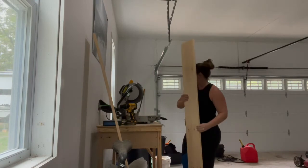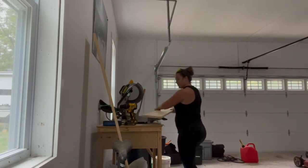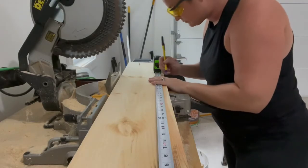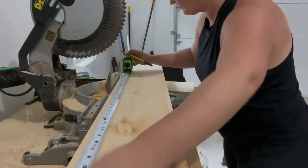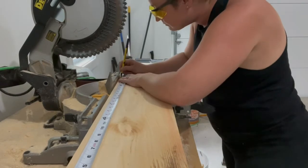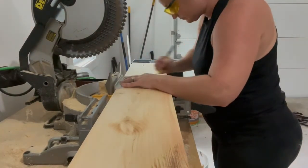I was also in the garage this week working on building some new risers for my market table. I decided to do it myself to save money — turned out great — and I'm going to have a whole video that goes into more detail.